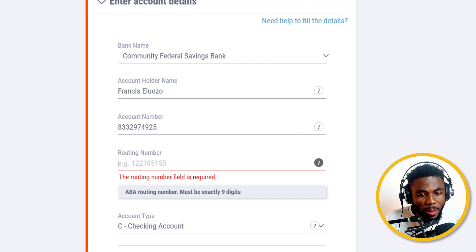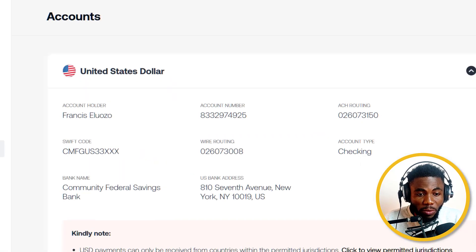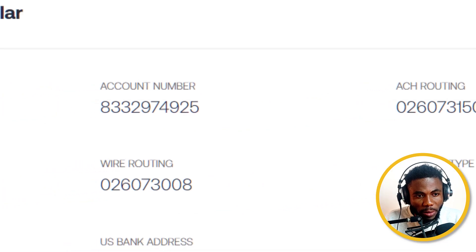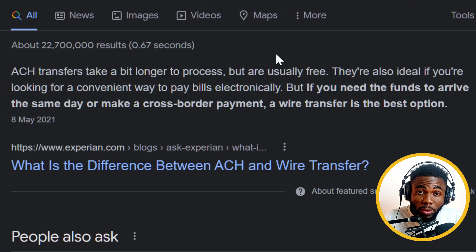When it comes to the routing number, there are two routing numbers given: the ACH routing number and the wire routing number. ACH transfers take a bit longer to process but are usually free, and they're ideal if you're looking for a convenient way to pay bills electronically. But if you need the funds to arrive the same day or want to make a cross-border payment, then a wire transfer is the best option. It depends on which one you want.